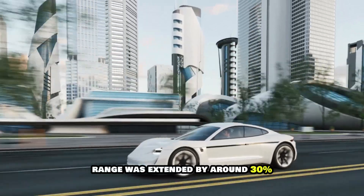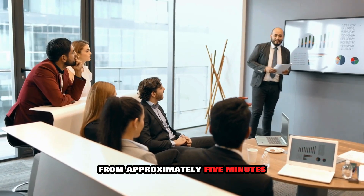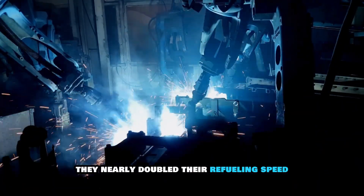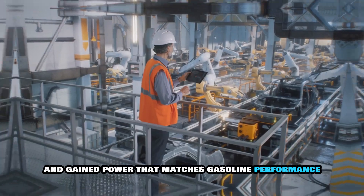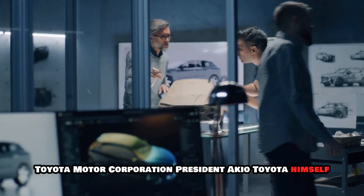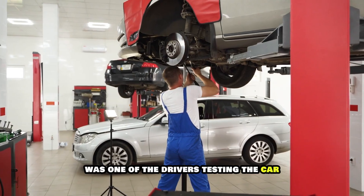Range was extended by around 30%, and refueling time dropped from approximately 5 minutes to just 1.5 minutes. In a single racing season, they nearly doubled their refueling speed and gained power that matches gasoline performance. And who's been behind the wheel evaluating all this? Toyota Motor Corporation President Akio Toyoda himself, racing under his driver name, was one of the drivers testing the car.